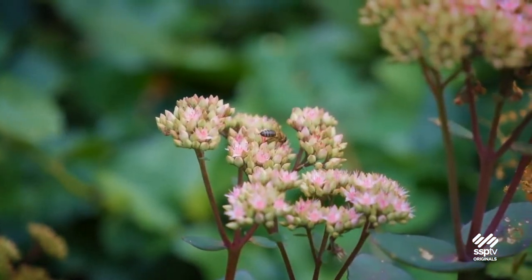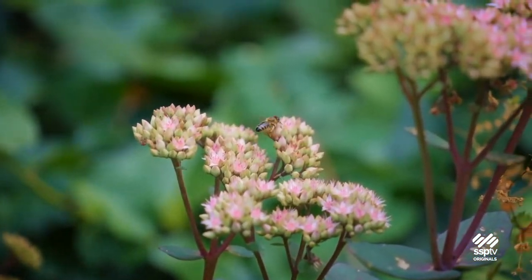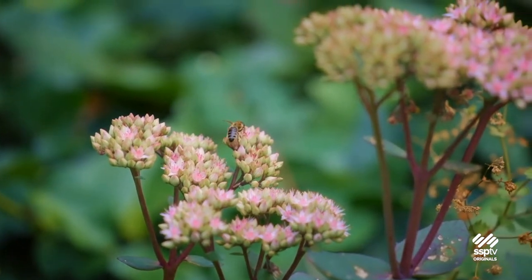Milkweed isn't just for monarchs or even reserved for butterflies. We've noticed a bee hovering around the pink plants.